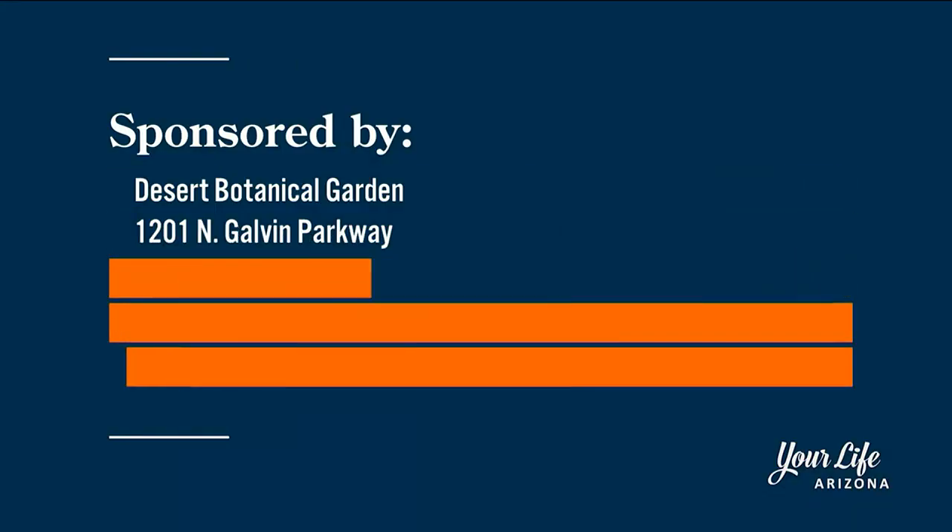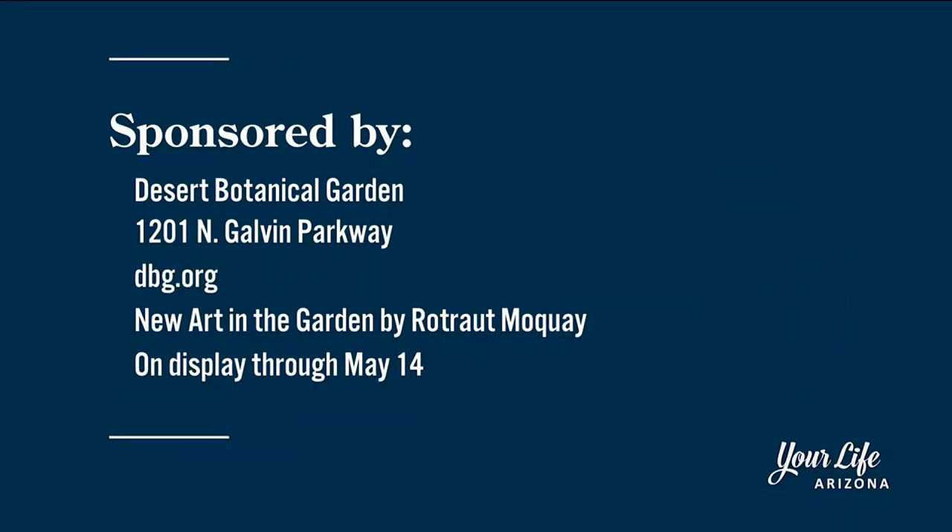The Desert Botanical Garden is located at 1201 North Galvin Parkway. You can get more information on admission prices from their website at dbg.org.